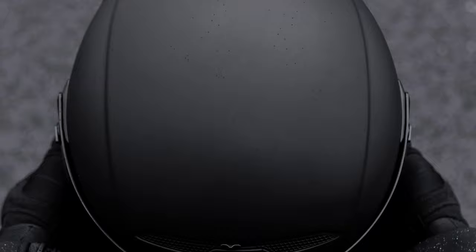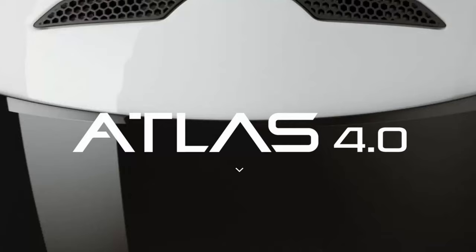One thing I noticed about the new 4.0 is that some vents that were problematic in the 3.0, 2.0, and 1.0 have been removed completely on the 4.0. And on the front, there's a little clip to open and close the vent, which is going to add a lot for people who had complaints about noise. My first impressions are that I'm excited they kept the design elements — what makes a Ruroc helmet a Ruroc helmet. It's a staple, it looks like a fighter pilot, it draws a lot of attention, and I'm excited they didn't change that.